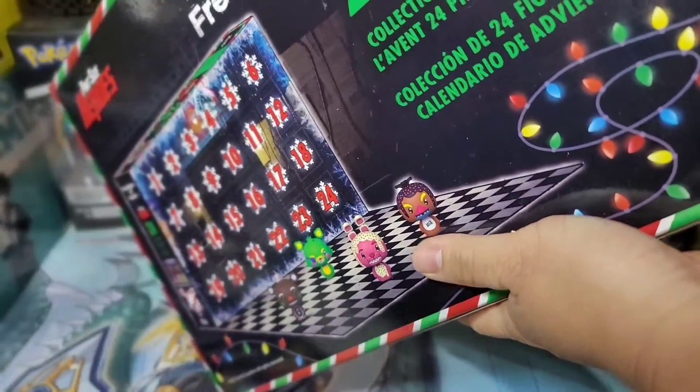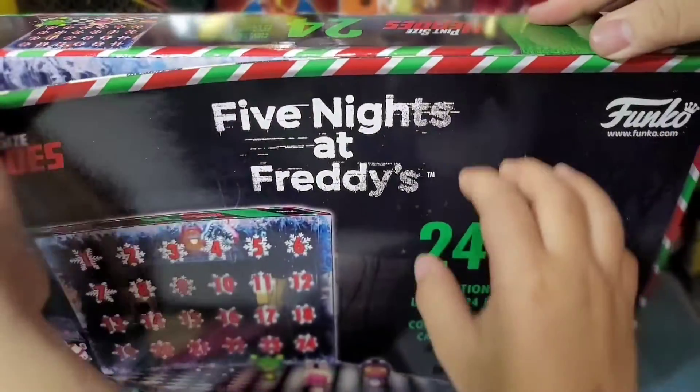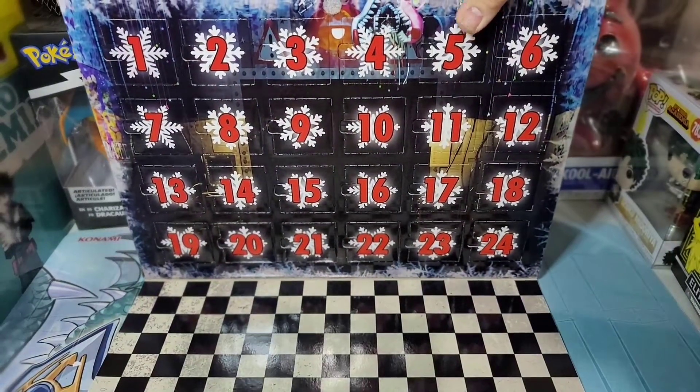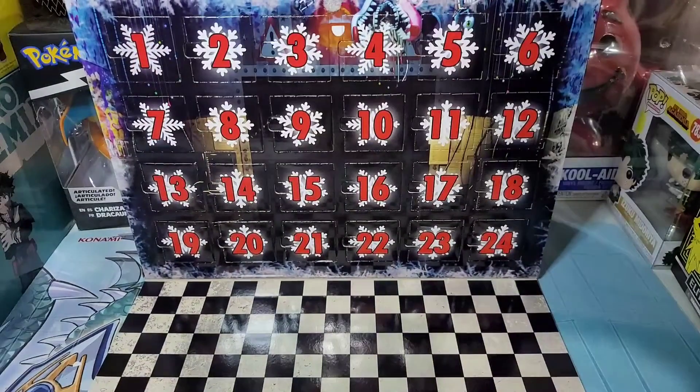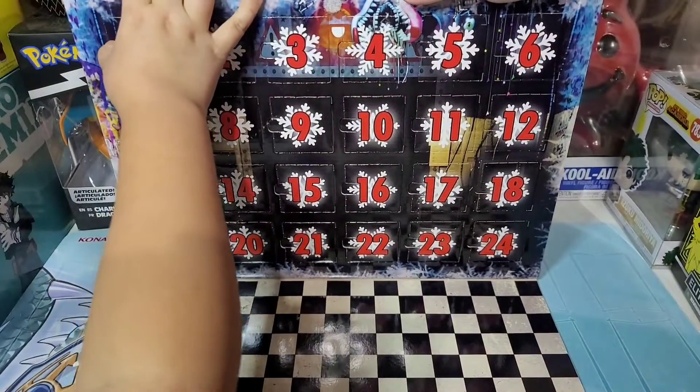Let's see. Open this — this side. I know how to open it. There you go. All right, so day one. Who wants to open it? Me! Okay, so let's let Knox open it. So Knox, open day one.